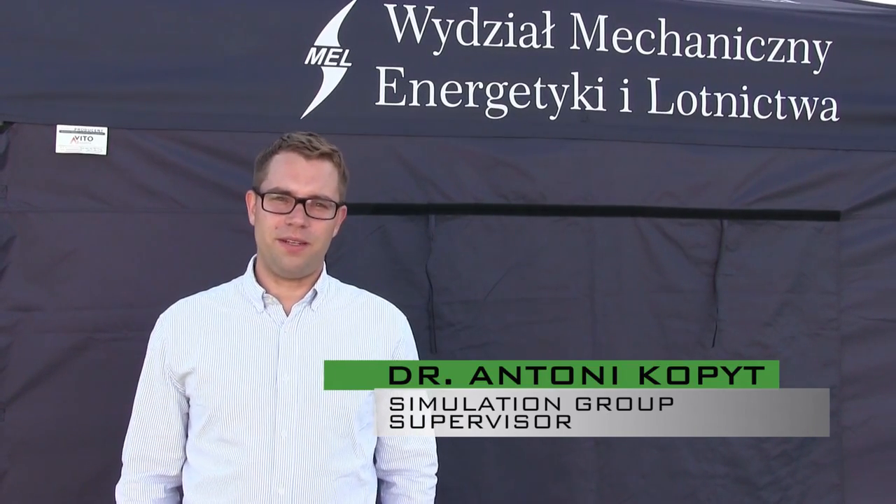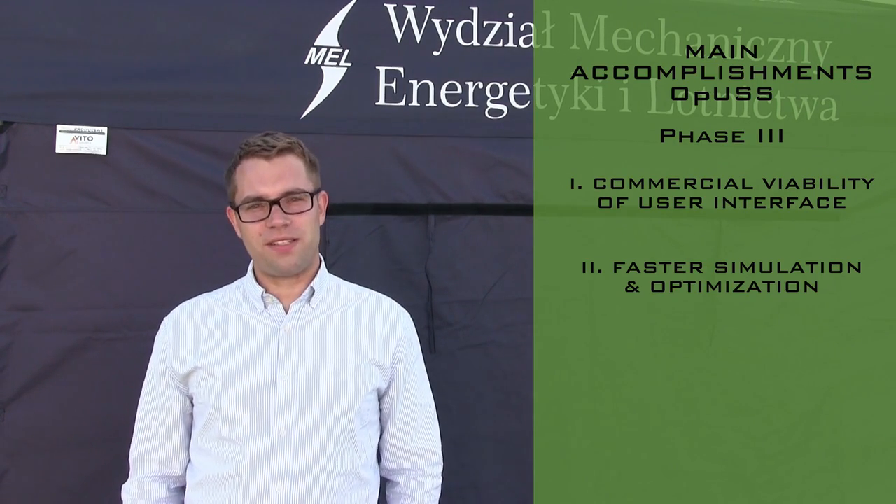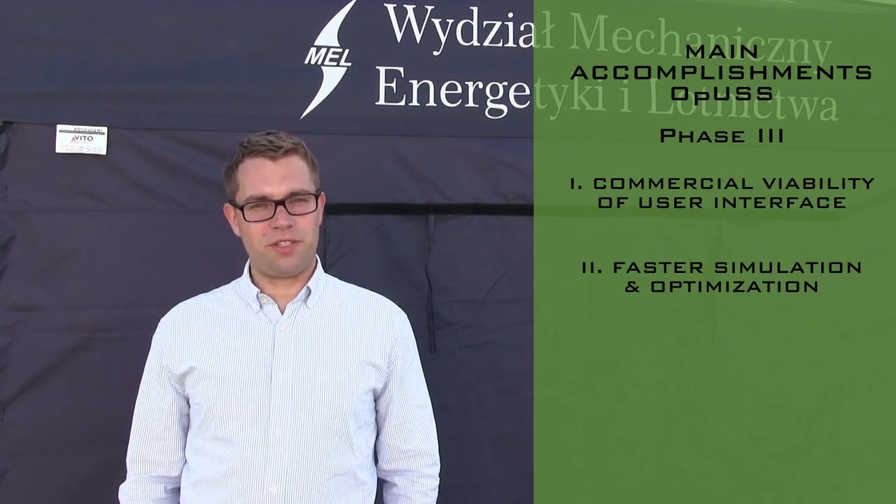The main milestones achieved in the third OPUS phase were developing software that is more user-friendly and easier to operate, that works faster and generates trajectories in a shorter time.